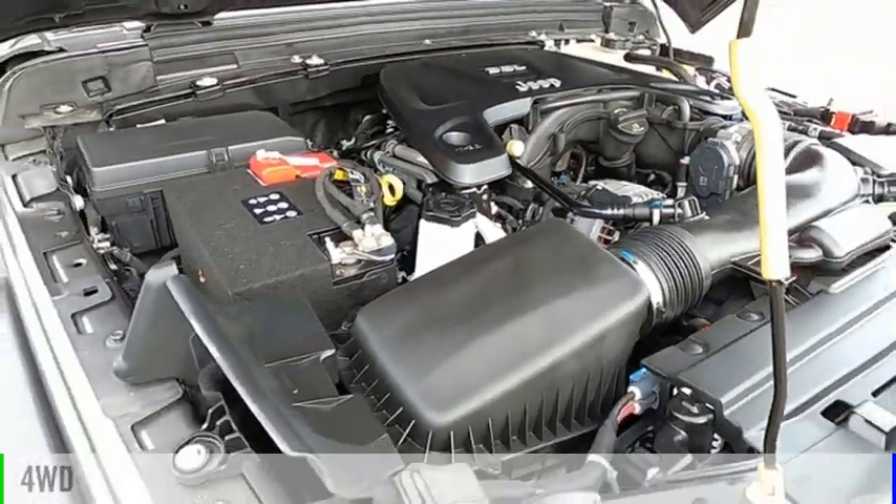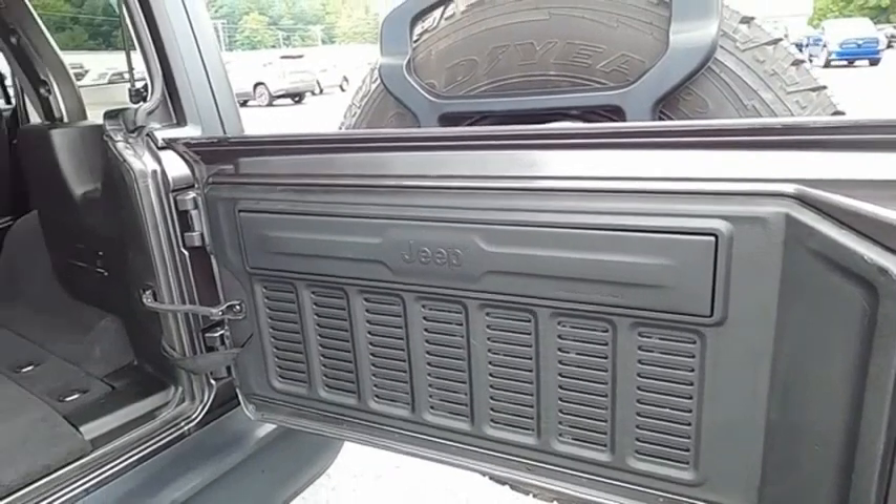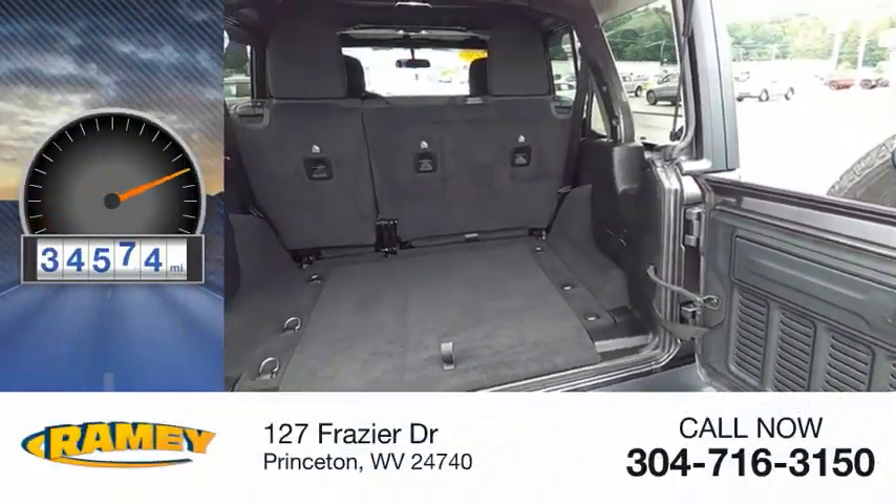This vehicle is powered by a four-wheel drive, six-cylinder, 3.6-liter engine. This vehicle has less than 35,000 miles.